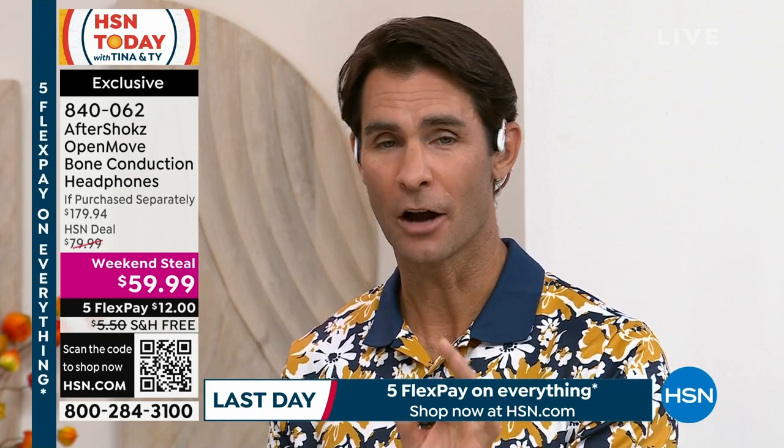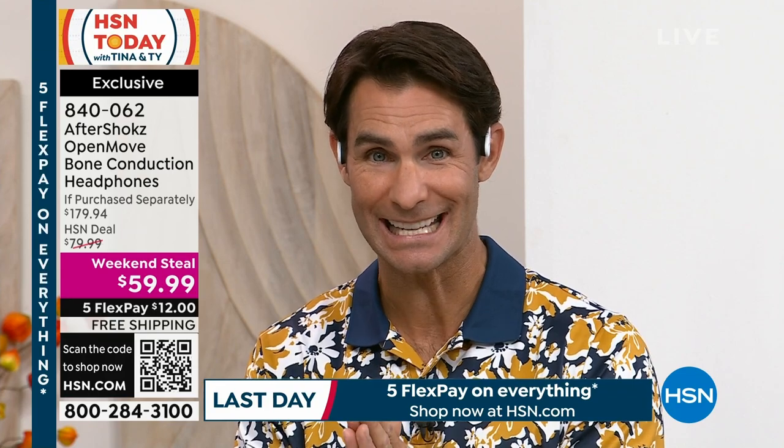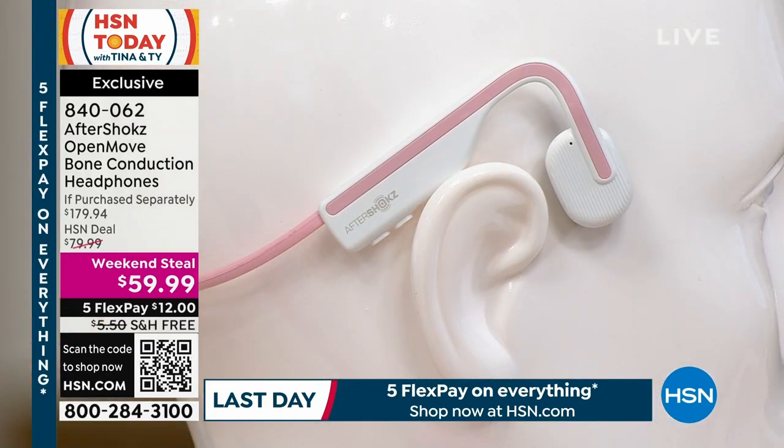It's $59.99 on five flexible payments with free shipping — all you're putting down right now is $12. But you've got to act quickly. If you love the idea of these or they'd be a great gift for someone going off to school, going to college, or someone who takes public transportation and wants to listen to a podcast but still needs to hear their next stop or the world around them — get them these now.